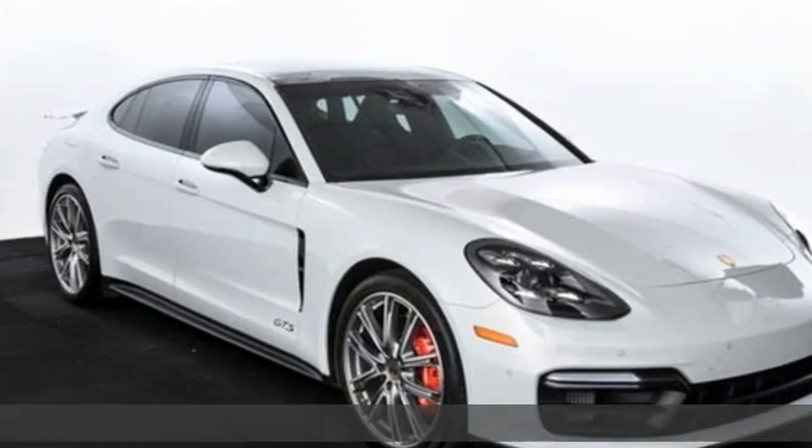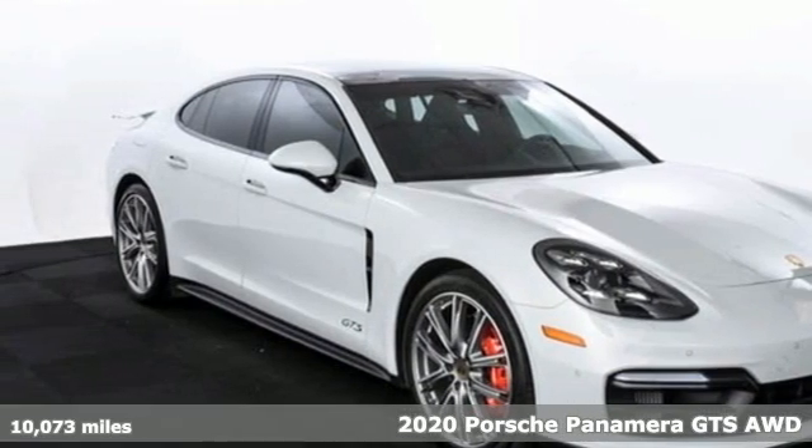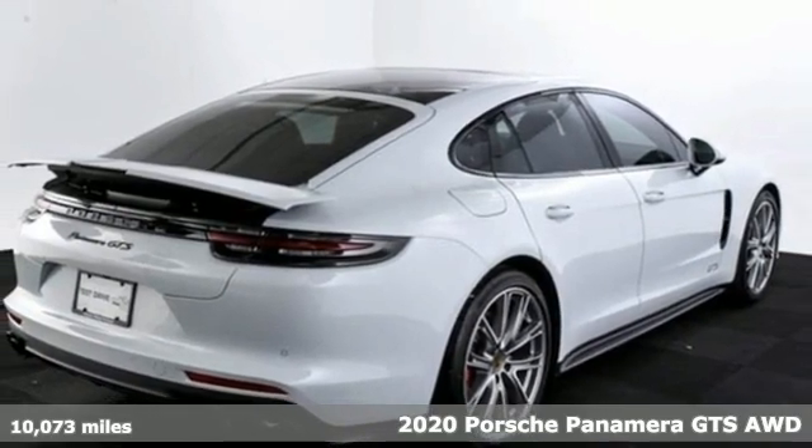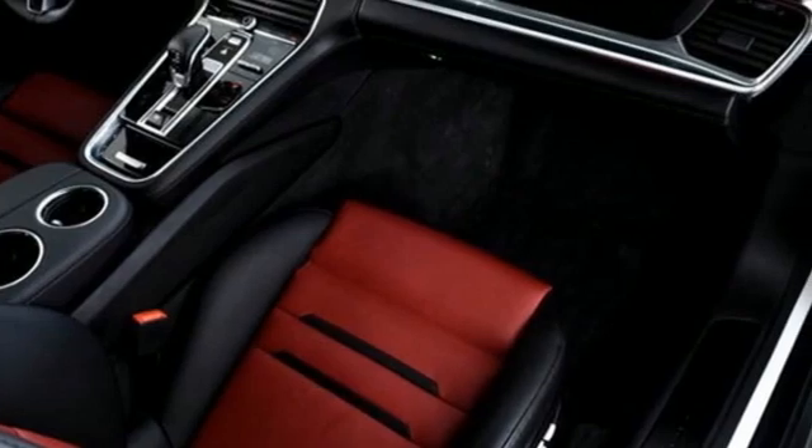It's a 2020 Porsche Panamera. In the Panamera, form follows function, and that means you don't have to follow anyone. It's equipped for all your driving needs and wants.